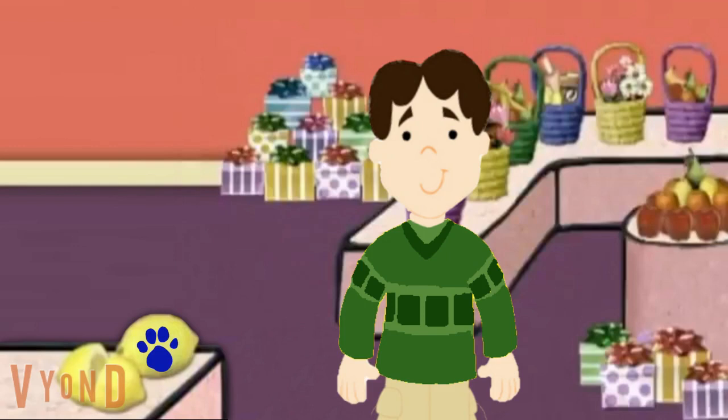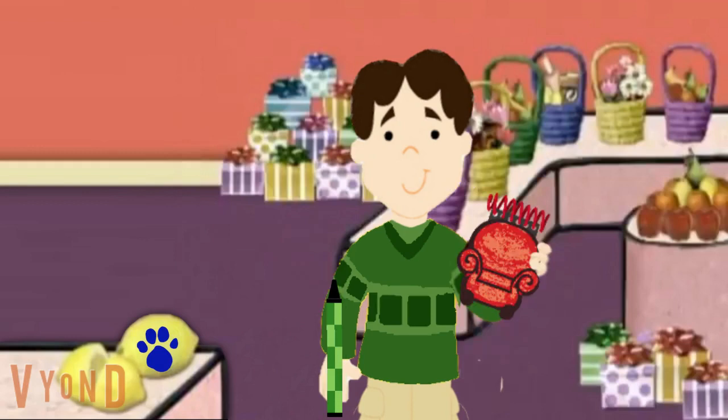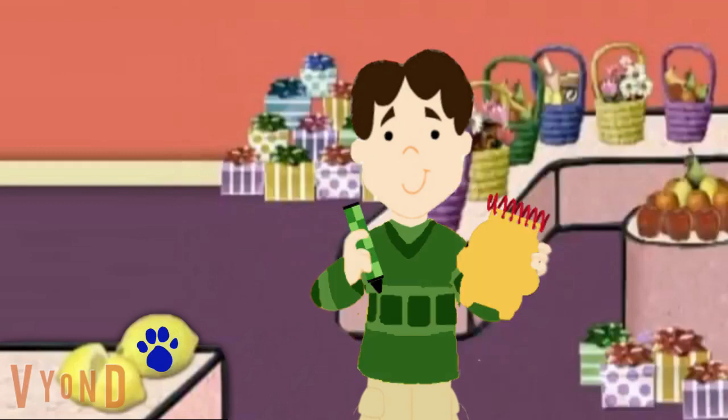Oh, there's a clue on these lemons. You know what we need — our handy dandy new crayon. And our notebook too. Okay, so, lemons.